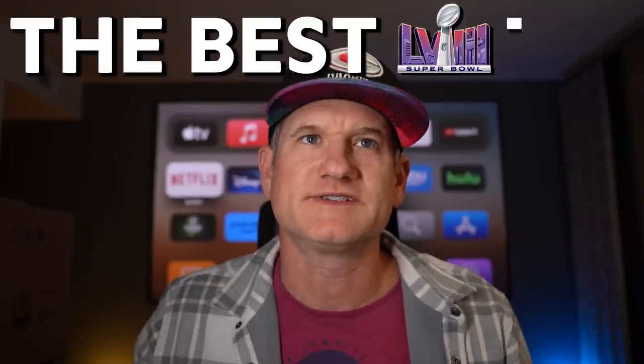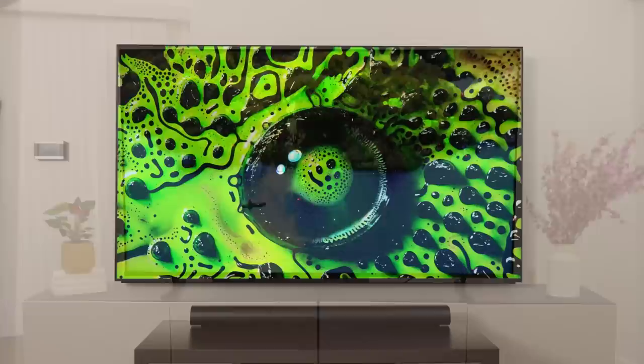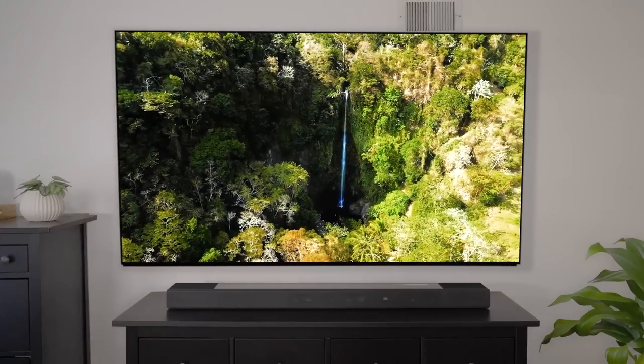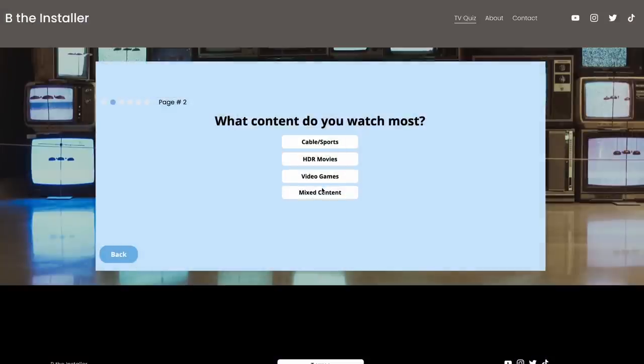What's up everyone? It's Be The Installer. I have a video for you for the Super Bowl. We're going to pick the best Super Bowl TVs, or sporting events, or best TVs for sports in general, for early 2024 because none of the new TVs have come out yet. So we're kind of deciding which of the TVs from last year are best suited for your home right now. I have some questions that I'm going to answer as we go through this, because a lot of people were asking me should I go size versus quality, or if I have a darker bright room? A lot of this can be answered with our quiz online. But let's go through this list.